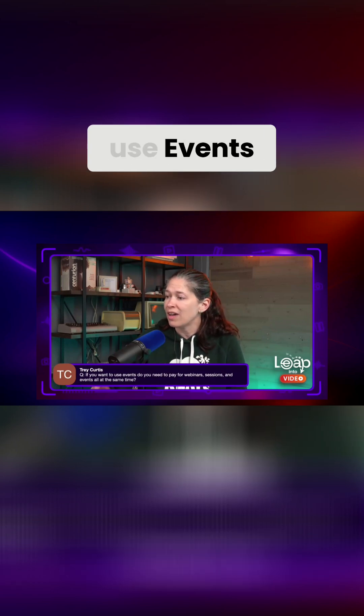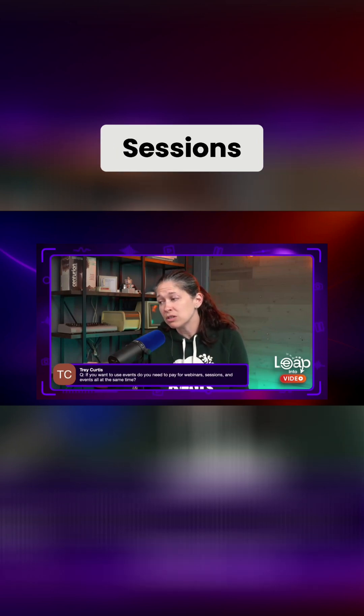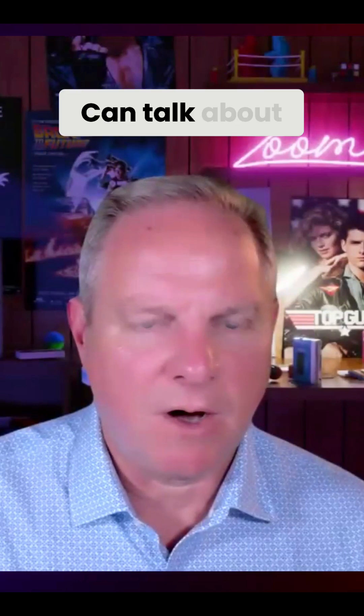Trey asks: if you want to use events, do you need to pay for webinars, sessions, and events all at the same time? No, Trey, because it would be redundant.